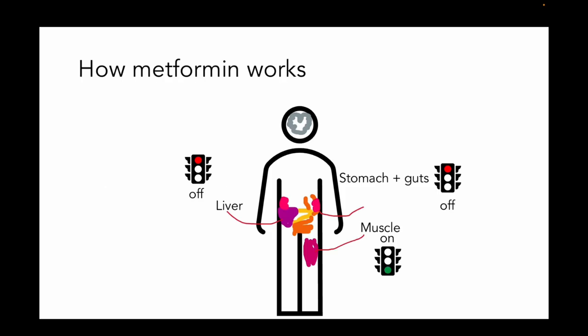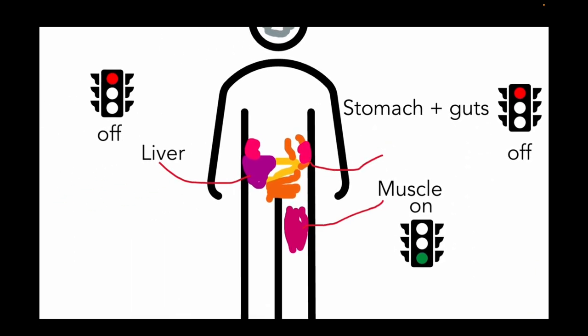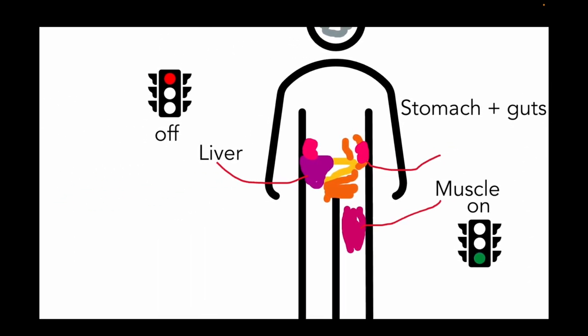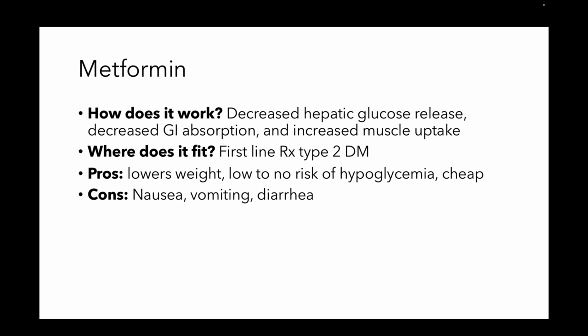Metformin is the first-line drug. It's mainly going to work by reducing absorption in the intestines and by decreasing hepatic production of glucose, and by sensitizing the muscle to utilize glucose by reducing insulin resistance. It's a first-line drug in type 2 diabetes. It's nice because it's going to help you lose weight, you're not going to get hypoglycemic, and it's pretty dirt cheap. Although it is going to cause some GI side effects when you first start it, that usually get better with time. Very rarely it can cause lactic acidosis in patients already predisposed to it, usually when they have advanced liver disease.